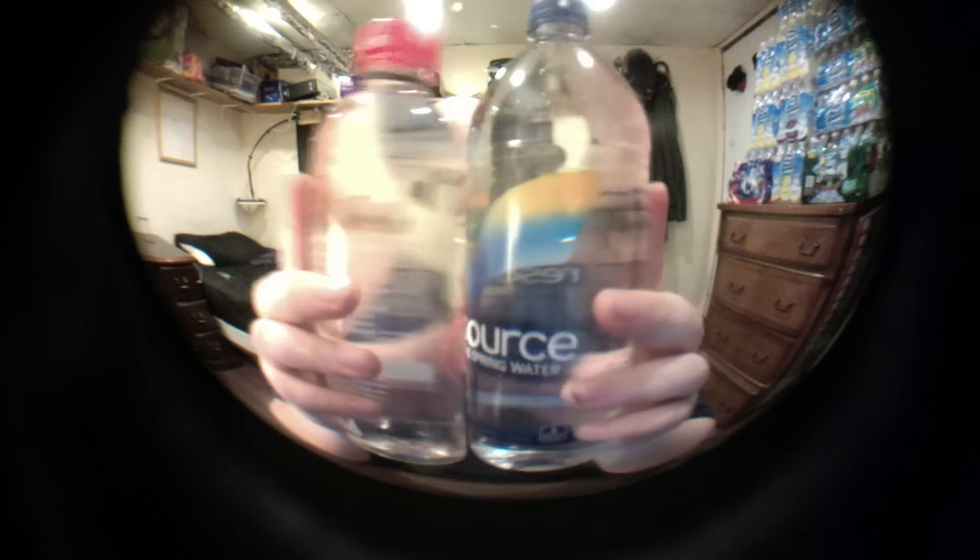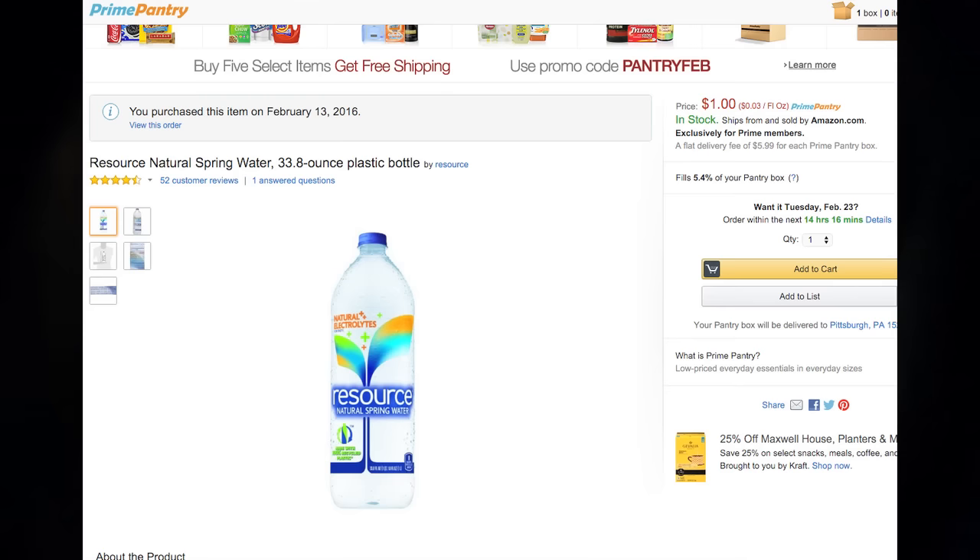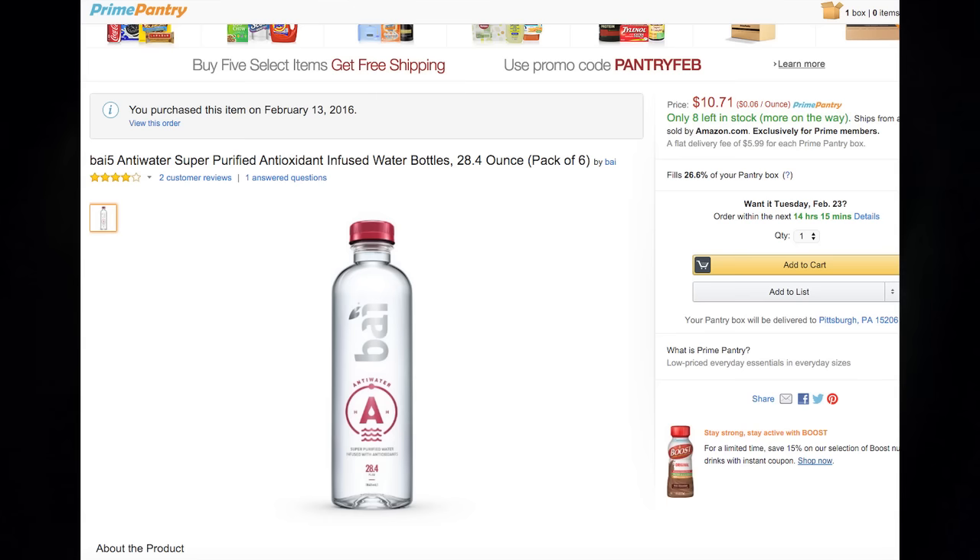Hey everybody, today I'm going to be doing a comparison and review of Buy Anti-Water and Resource Natural Spring Water. These are both similar sizes. The Resource Water was $1 on Amazon. The Buy Water was $10 for a pack of six. So, similar prices, relatively.